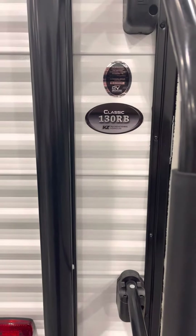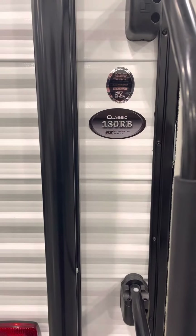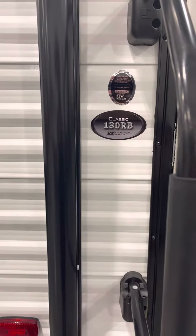Hi, this is Adam with Premier RV in Bluegrass, Iowa. We're taking you through the 2023 Sportsman Classic 130RB.